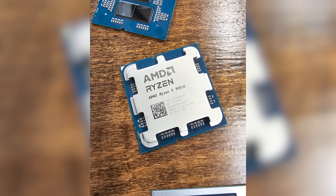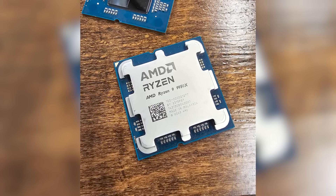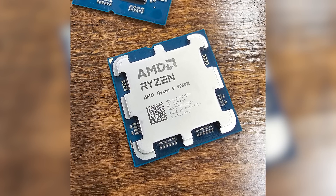And that about sums it up for all of the 9000 series stuff that I can talk about right now, until I share my own benchmarks with you guys later this month. Feel free to drop any requests on what kind of content you'd like to see on these new chips. Thank you so much for watching. As always, toss a like on the video before you go, get subscribed for more tech content on the way, and click that notification bell.